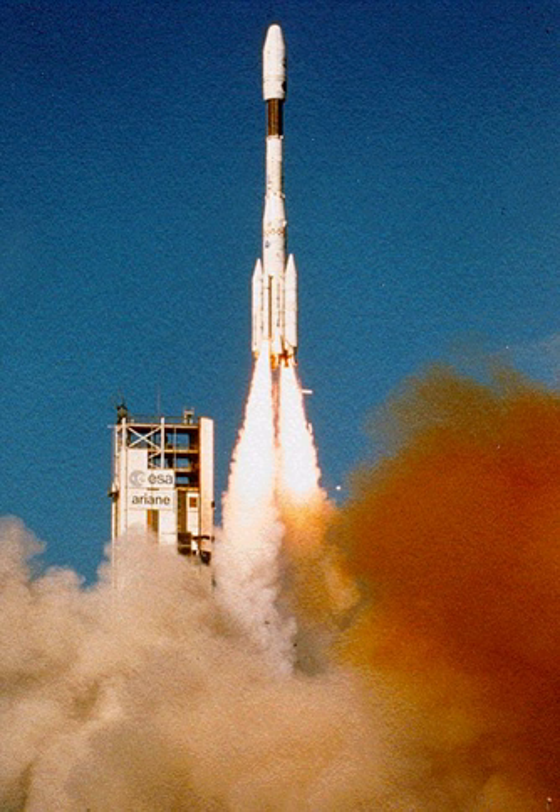A liquid rocket booster uses liquid fuel and oxidizer to give a liquid propellant or hybrid rocket an extra boost at take-off, and or increase the total payload that can be carried. It is attached to the side of a rocket. Unlike solid rocket boosters,